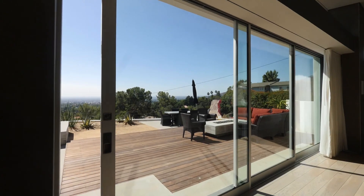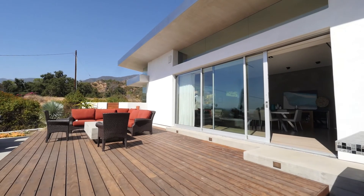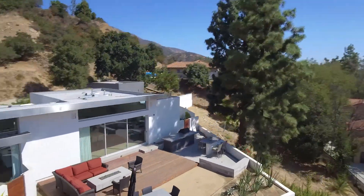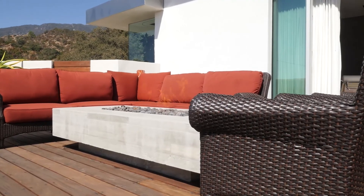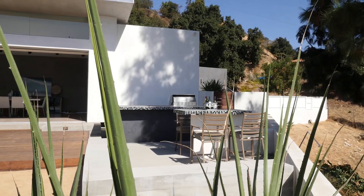Built for entertaining, with floor-to-ceiling glass opening out to the massive deck complete with a fire pit, built-in barbecue, and built-in bar — perfect for open-air dining.